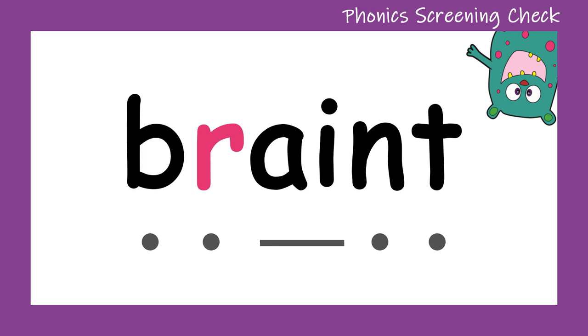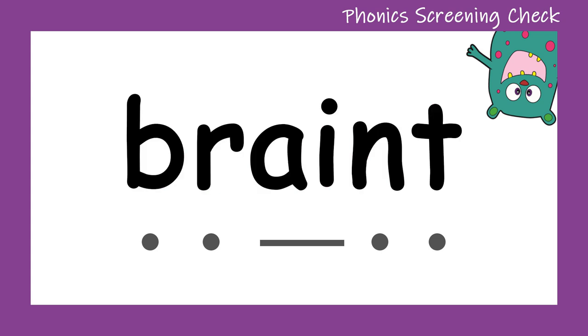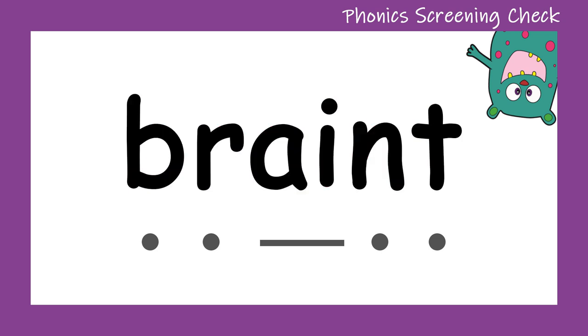B... R... A... N... T... Braint. Wow, that's a tricky one! Let's try it one more time. B... R... A... N... T... Braint. Well done! Can you see the little braint with his pink spots?